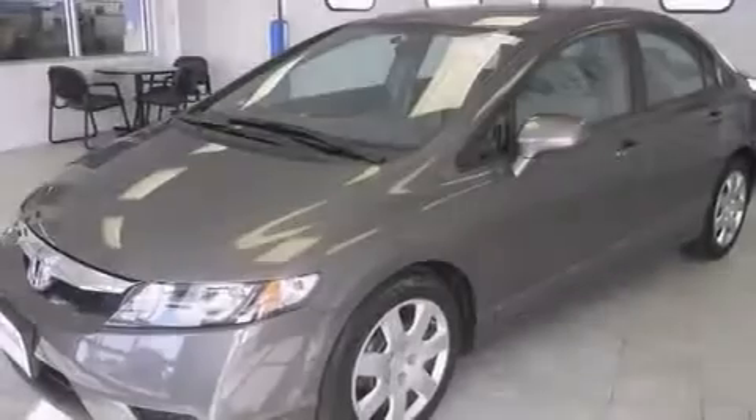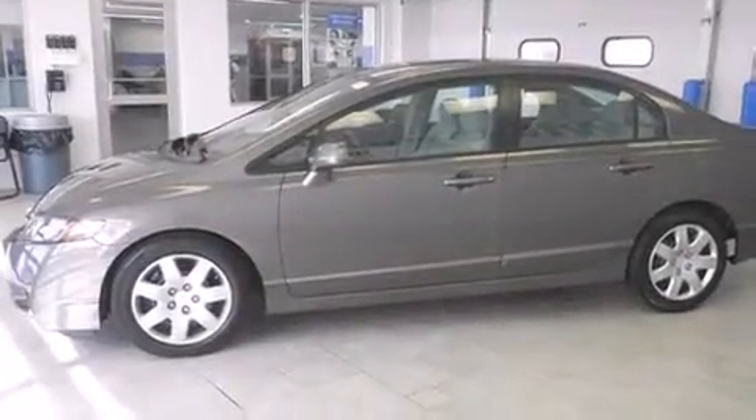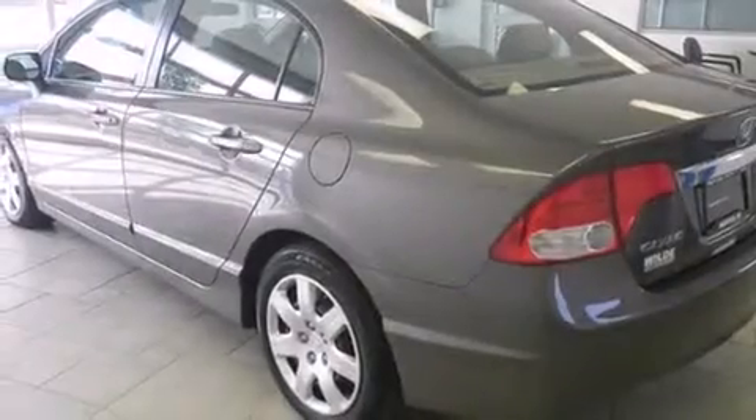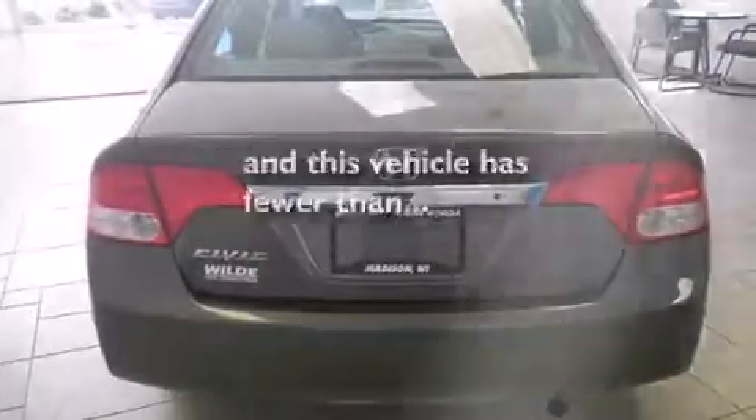All of the following features are included: air conditioning, cruise control, full power accessories, side curtain airbags, a rear window defroster, tinted glass, and an anti-lock braking system. This vehicle has fewer than 29,000 miles on the odometer.